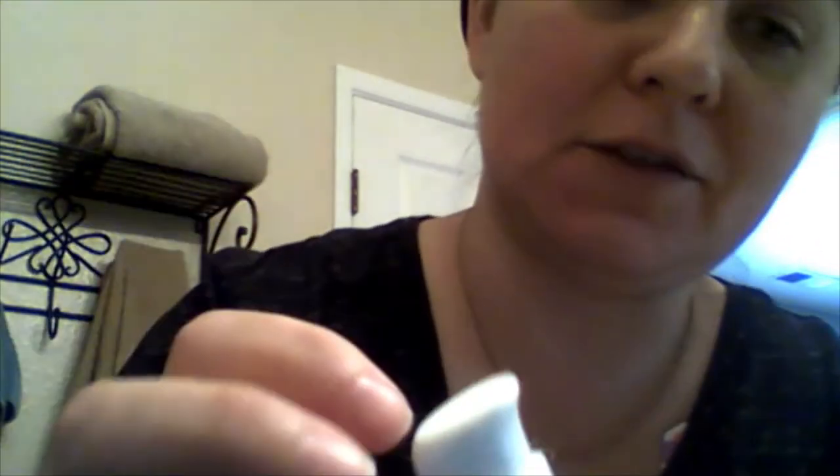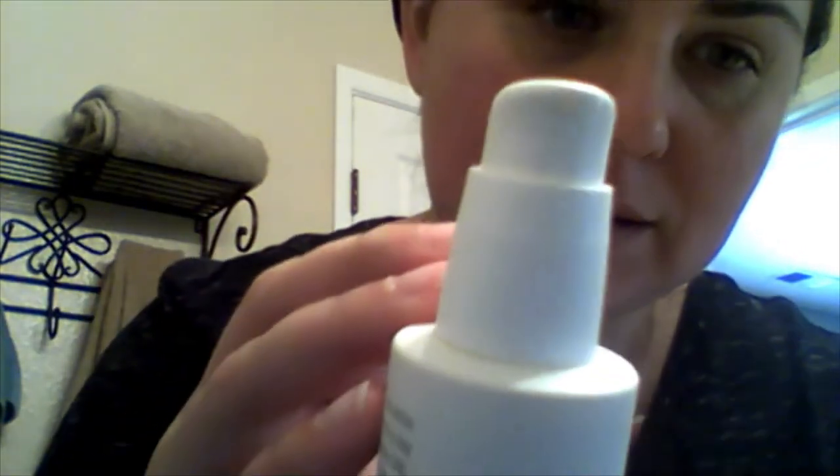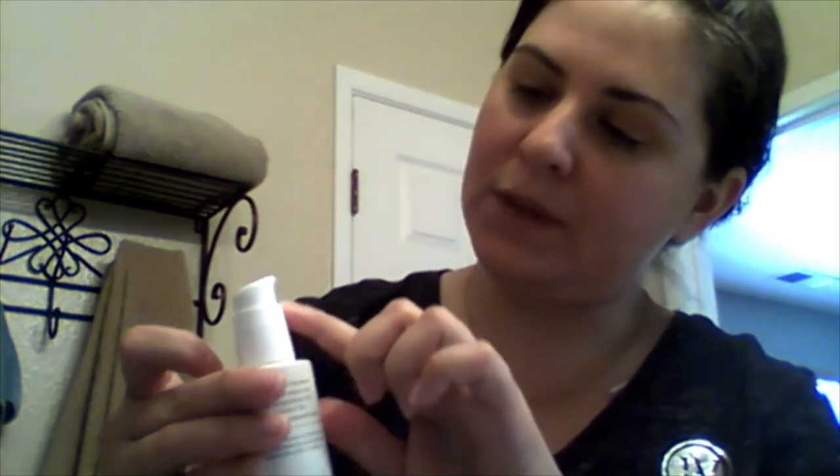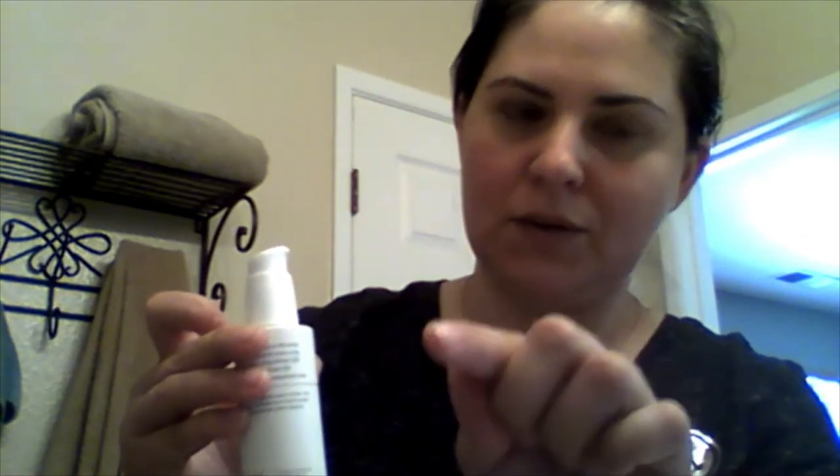One thing I think is really nice about the packaging — I don't know if you can see it — there's a little water drop icon and a little triangle, which shows you how you turn it to lock it so you can't accidentally push it, and then you turn the other way to unlock it so you're able to pump it.